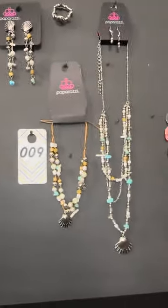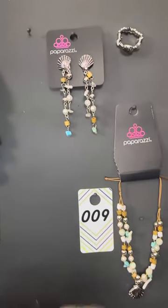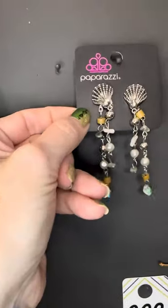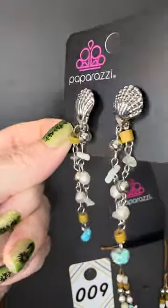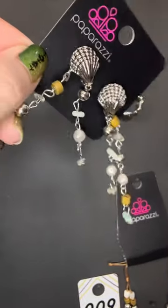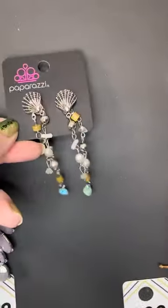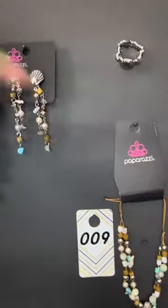Number nine — holy smokes, this is another new Fashion Fix set for this month. Tina just told me these are jacket earrings, which means that part is in the front of your ear and this piece hooks on to the back and hangs behind your ear. Holy smokes! So this is number nine.